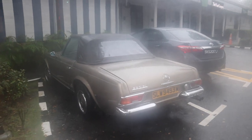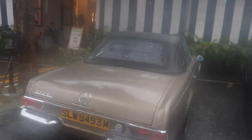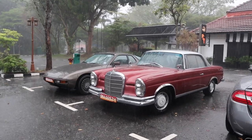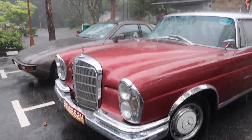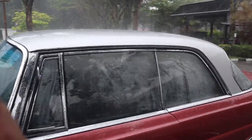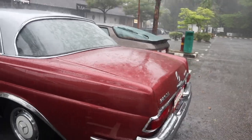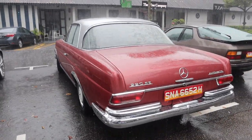And then here we have the Pagoda in a pretty nice champagne color. And then here we have a really beautiful — look at that chrome — really beautiful classic Mercedes 220. Really long car — 220 SE automatic.